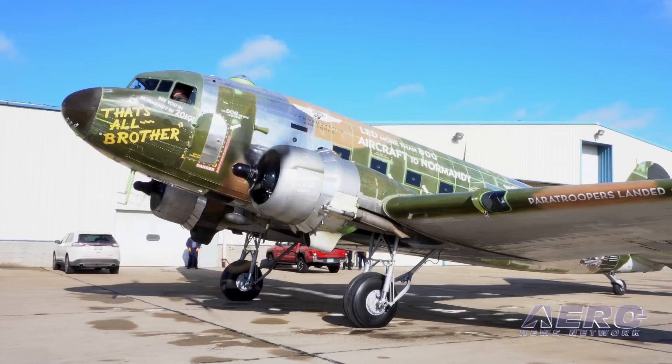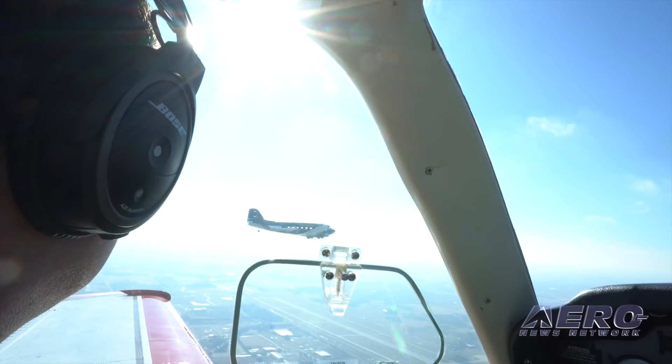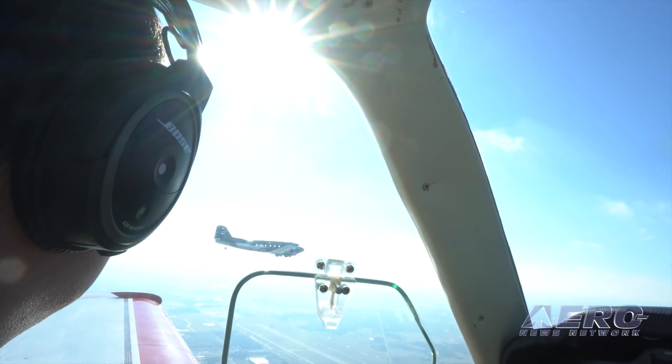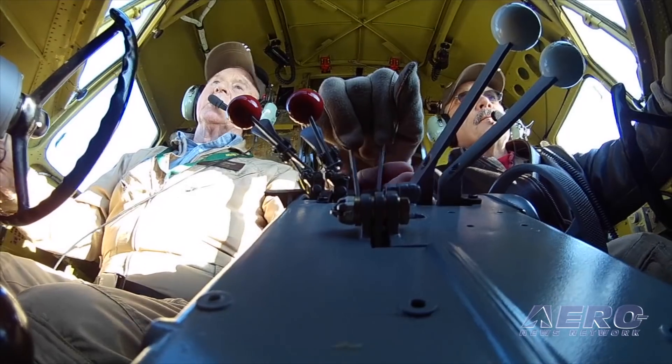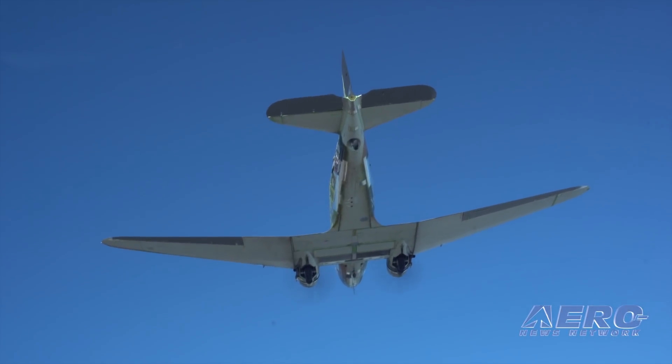In June 2019, That's All Brother will participate in the celebration of the 75th anniversary of D-Day, flying along with several other World War II aircraft across the Atlantic Ocean to Duxford, England, and then on to Normandy, France.